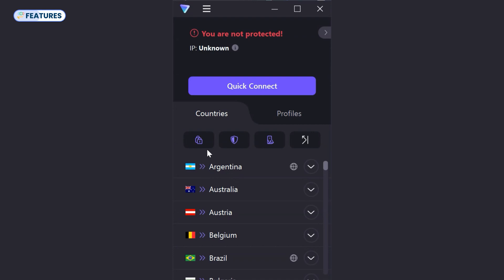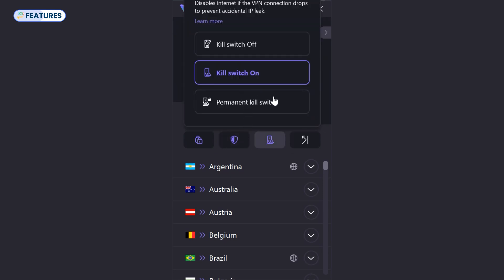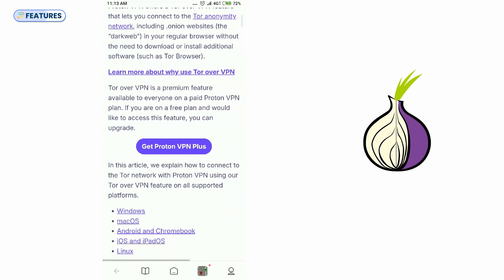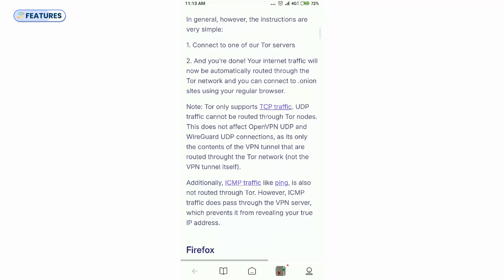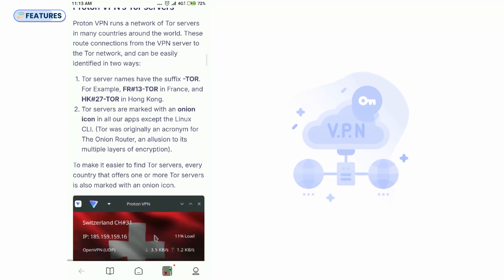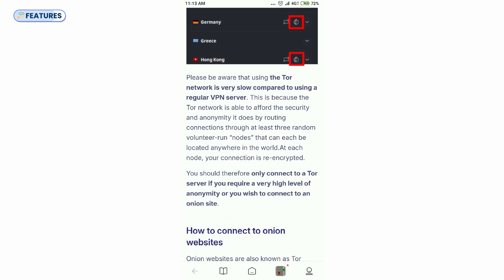ProtonVPN's SecureCore servers come with NetShield, which blocks ads and protects against malware. It also features a kill switch to prevent IP leaks if the VPN connection drops. Its port-forwarding feature enhances torrenting and online gaming by allowing supported local apps to be accessed from the internet. There's also a Tor over VPN feature that lets you connect to the Tor network, including .onion websites, in your regular browser without needing a Tor browser. This feature only supports TCP traffic and is available on paid plans. However, using the Tor server is very slow compared to a regular VPN server, and Proton advises only using it if you require a very high level of anonymity or wish to connect to an onion site.